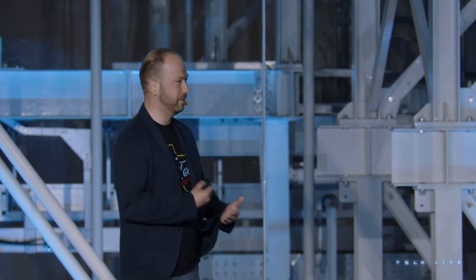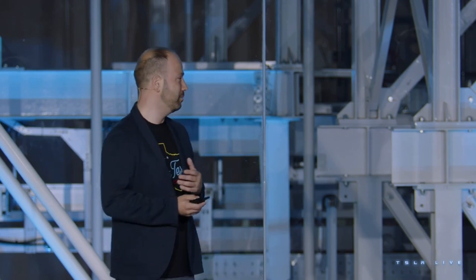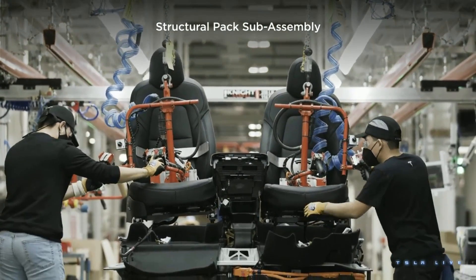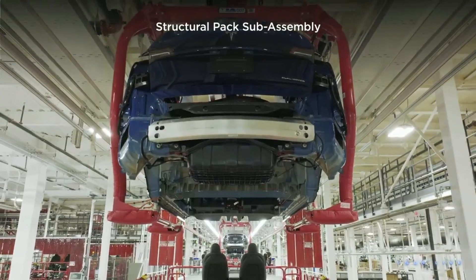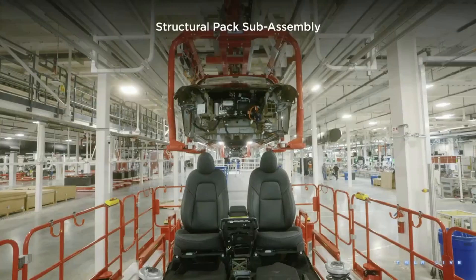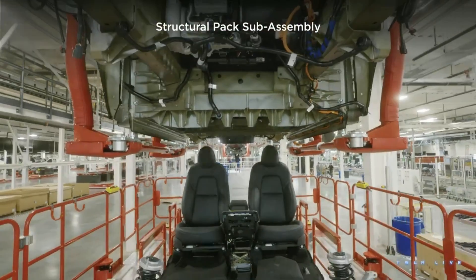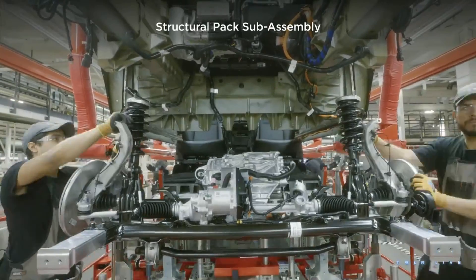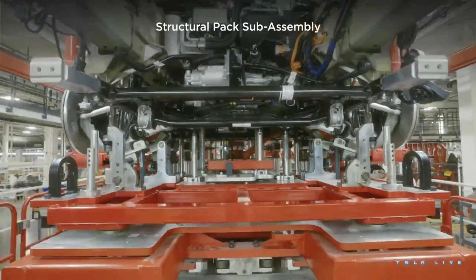We started this on Model Y when we made these huge giga-castings and deleted hundreds of parts. We simplified assembly with the Model Y structural battery, where we decided the floor should be a part of the car — the battery is the floor. We put the seats and interior on the battery, bring it up through a big open hole, and assemble it. This allowed us to do things in parallel, fully rethinking the process and reducing the final assembly line by about 10%.